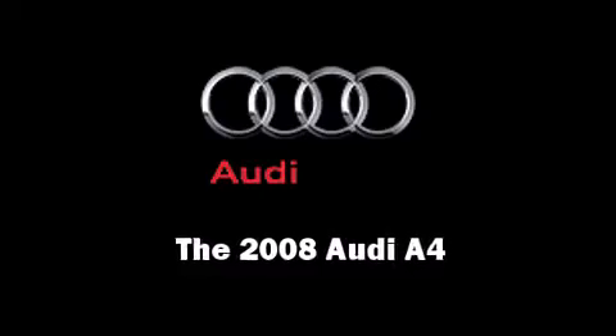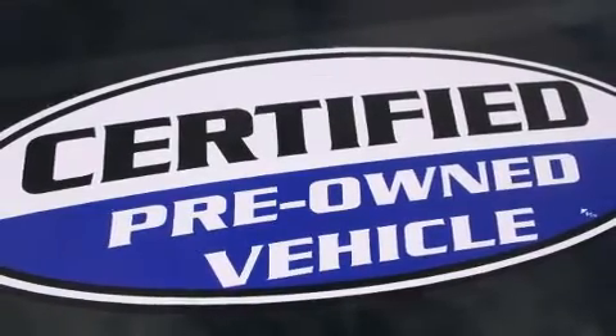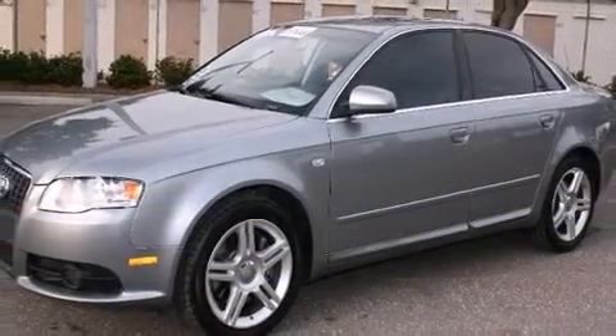Climb inside the 2008 Audi A4. It features a front-wheel drive platform, an automatic transmission, and the two-liter four-cylinder engine.